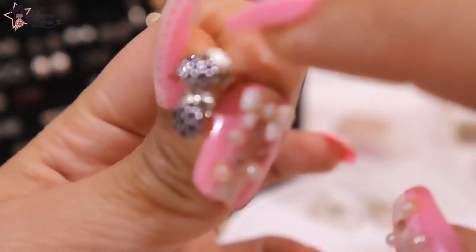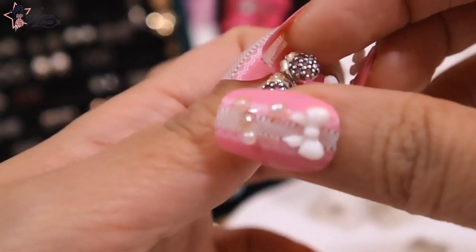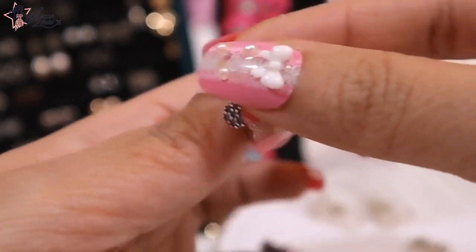The cap or the stopper has Pandora ALE or 925 stamped on it.